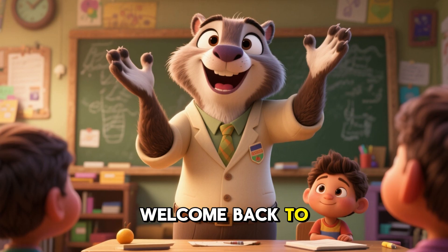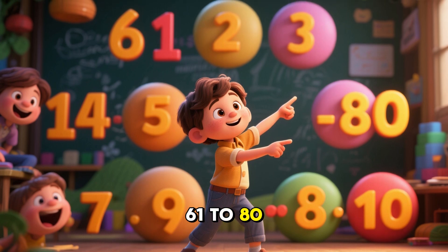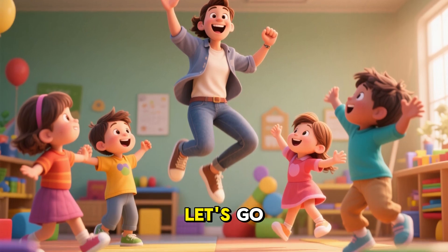Hello, Little Learners. Welcome back to the Counting Safari. Today, we learn 61 to 80 with zoo animals. Are you ready? Let's go.